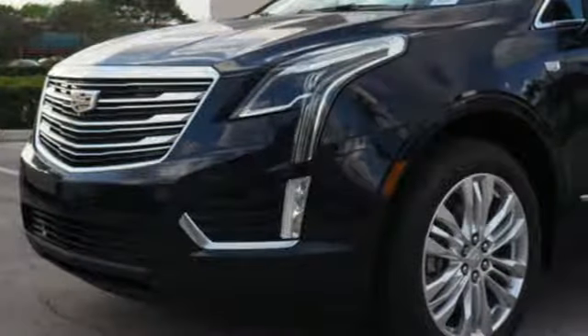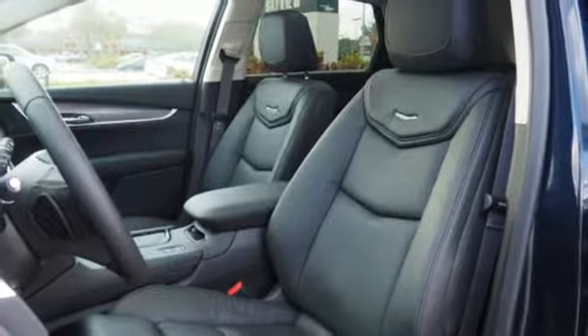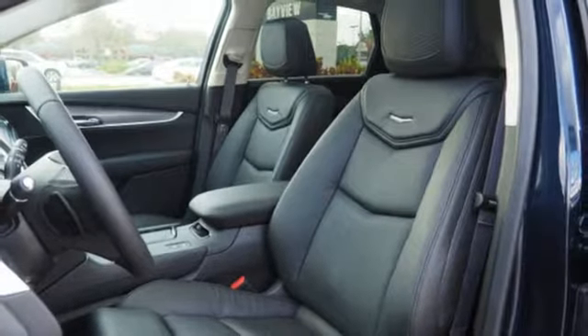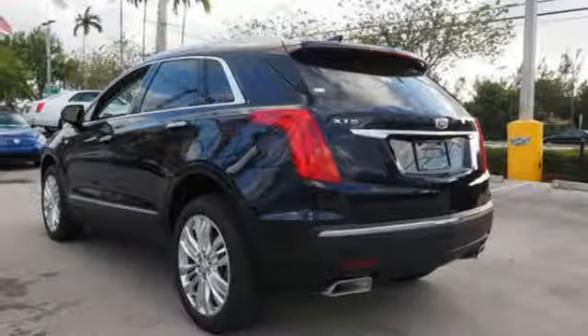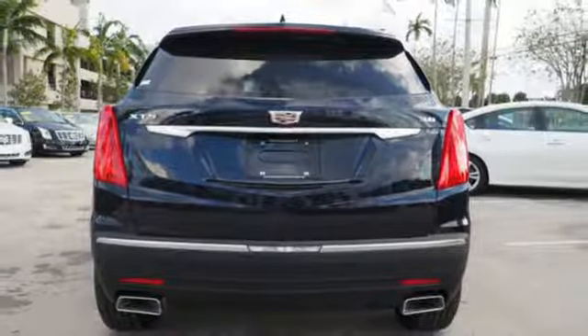The quiet interior presents many options to create the sounds you do want to hear, including Cadillac CUE information and media control system, 4 USB ports, and OnStar with 4G LTE.